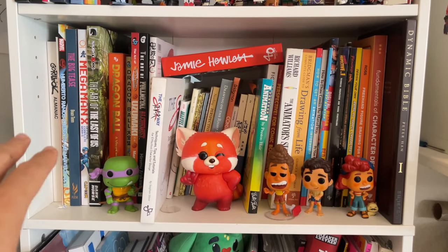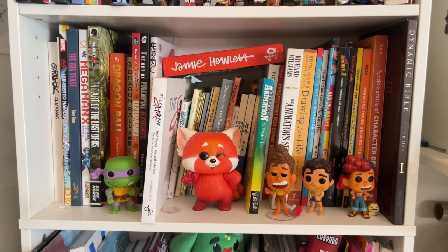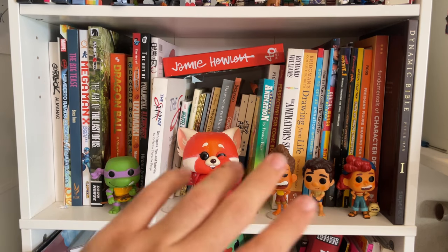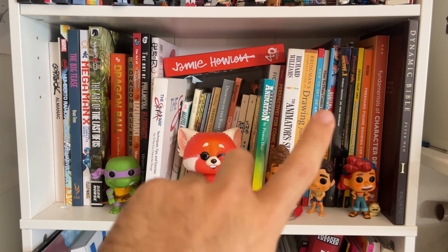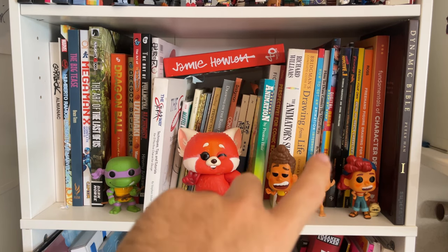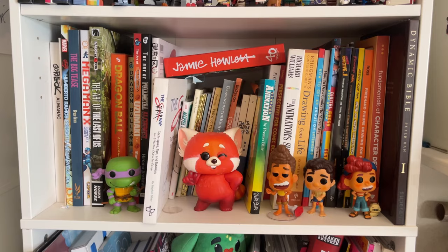Here are my art books for studying and learning. I have the Dragon Ball Z art book, the Bruce Timm one — good for learning stylized anatomy — plus the Dynamic Bible by Peter Han, the Animator's Survival Guide, Steven Silver's book, and Jamie Hewlett's Gorillaz book. The book I'm reading right now is How to Draw Comics the Marvel Way — I first read it about eight years ago when I got back into drawing because I wanted to become a comic book artist. I lost that copy, got it again, and now I'm re-reading it and want to take notes and do a review for you guys.